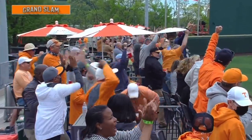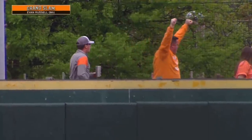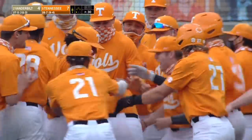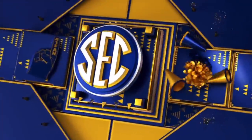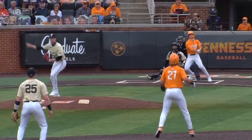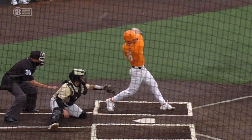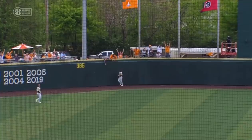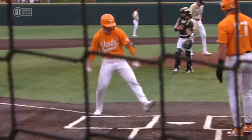Grand slam! He's done it. Are you kidding me — the hat trick! The senior against Vanderbilt. A hanging breaking ball for his third homer of the ball game, and how about a grand slam as the Vols take the lead here in the bottom of the eighth. The place is going nuts. What a performance by Evan Russell — and you know the Lindsey Nelson legends are loving it.